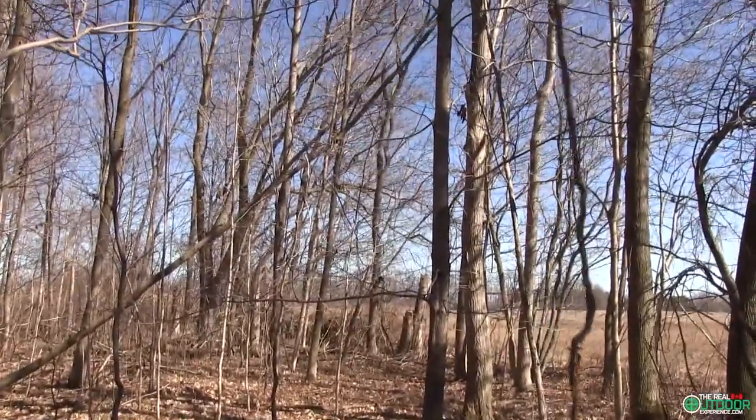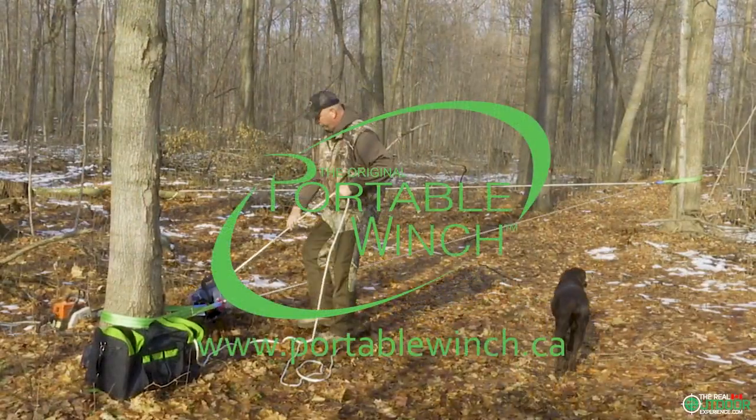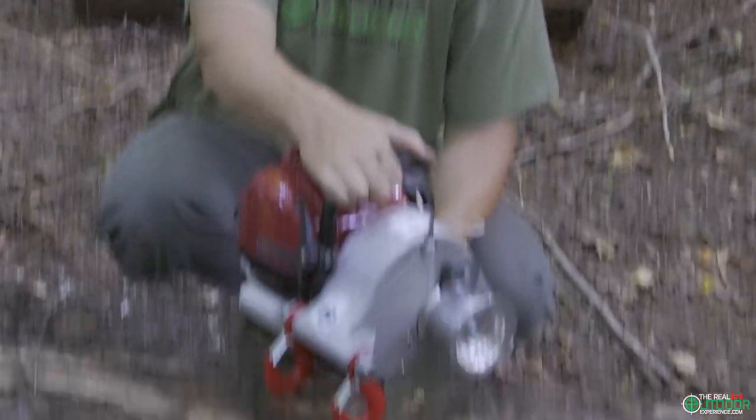Folks, trust the portable winch for whatever work or play that you do. They cannot be beat. Visit Portable Winch at www.portablewinch.ca. Get your kids outdoors and always keep it real.